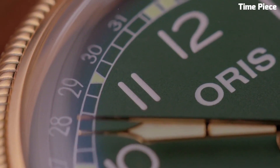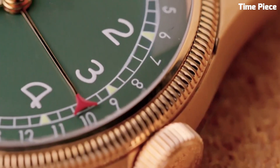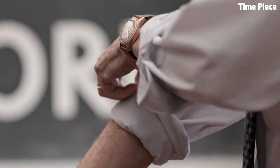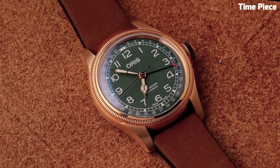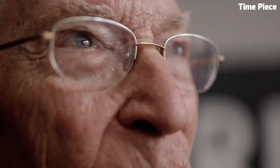The silver dial is adorned with applied indices and luminous hands, ensuring readability in various lighting conditions. Beneath the surface, a reliable automatic movement powers the watch, promising precision and durability. With a scratch-resistant sapphire crystal and a water-resistant case, it's as robust as it is stylish. The brown leather strap adds a touch of sophistication, making it suitable for both formal occasions and everyday wear.